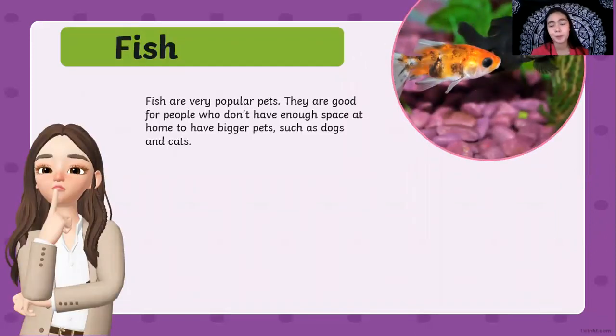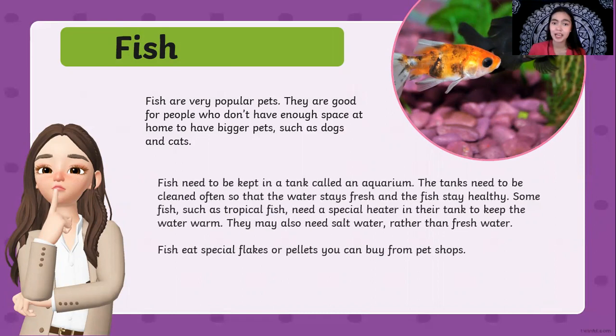Fish are very popular pets. They are good for people who don't have enough space at home to have bigger pets such as dogs, cats, and horses. Fish need to be kept in a tank called an aquarium. The tank needs to be cleaned often so that the water stays fresh and the fish stay healthy. You need to clean the water regularly because if the water is dirty, your fish might get sick. Some fish, such as tropical fish, need a special heater in their tank to keep the water warm, and they may also need salt water rather than fresh water. Fish eat special flakes or pellets that you can buy from pet shops.